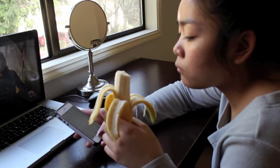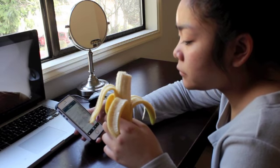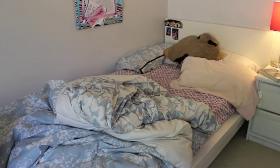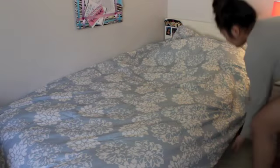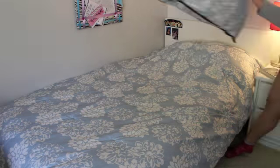Sometimes when I'm getting ready, I'll have the Vampire Diaries playing in the background. I definitely don't have time to do this every day, but when I do have time, I make my bed because it just looks a lot nicer when it's made.